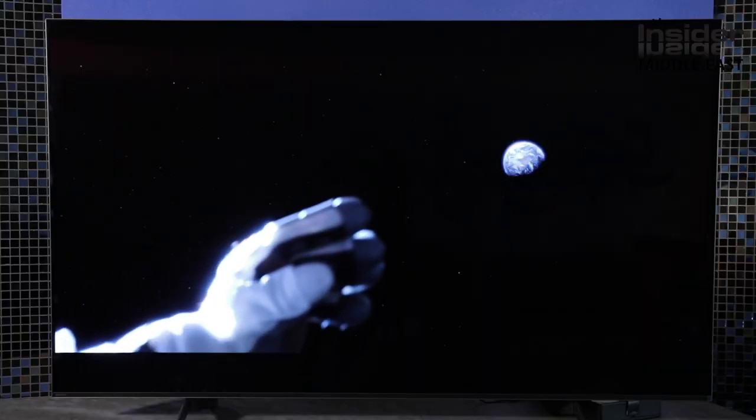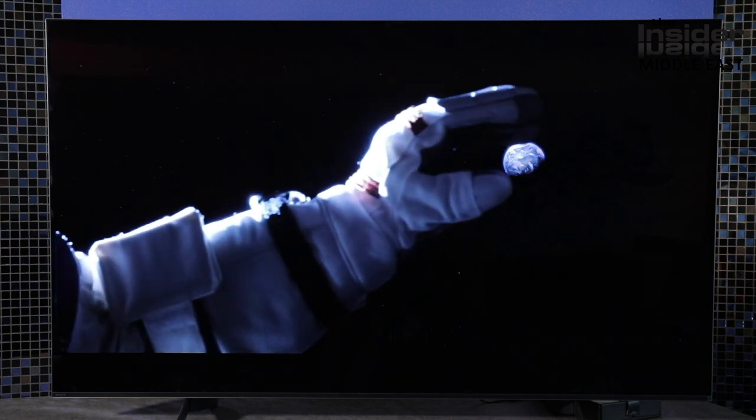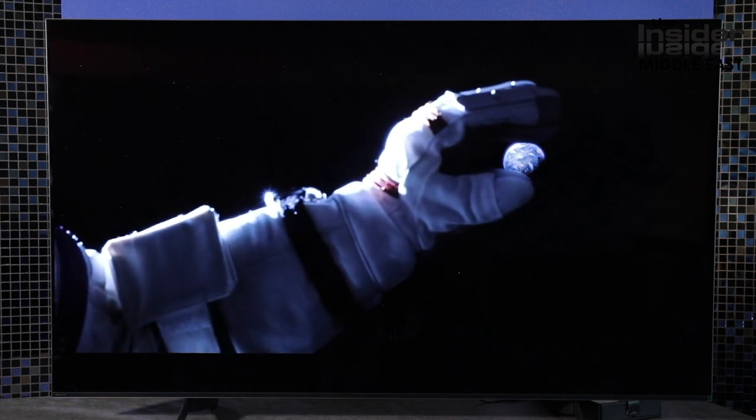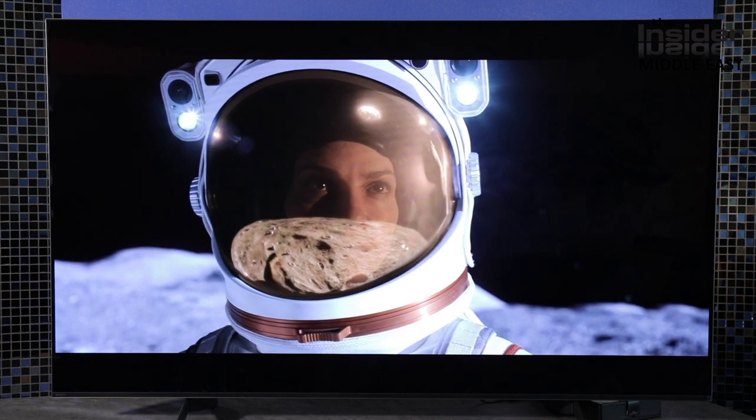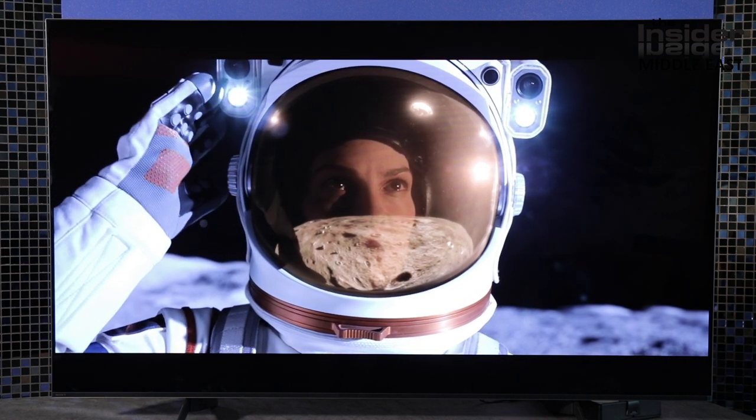We dive straight into Netflix and start a new series, Away, largely based in space, and Ultacarbon, our favourite testing series. Ultacarbon we have seen before, but its Blade Runner-dark, fast-moving scenes pitted with neon lighting and lavish colour are always a challenging test for any TV and HDR content.